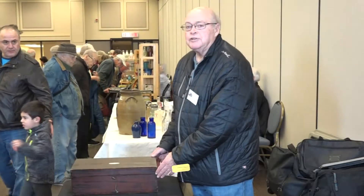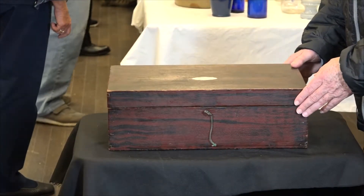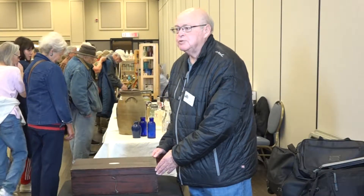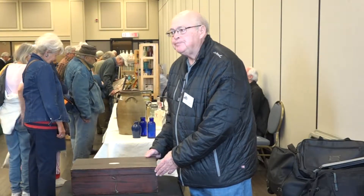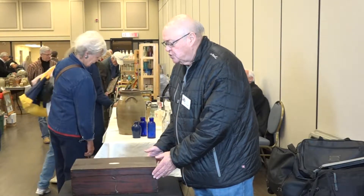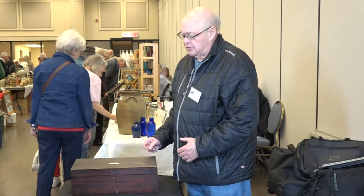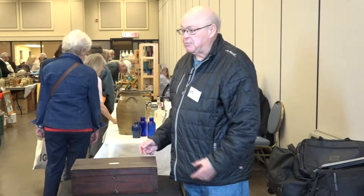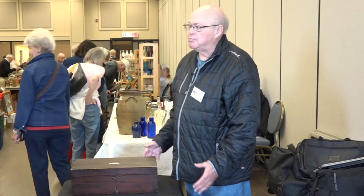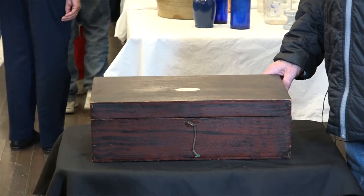Today I brought a Queens County Nova Scotia lap desk. It is what we collectors call an attic find — it was in an attic for years and has an absolutely dry finish. What is unusual about this lap desk is that although it's constructed as a cabinet-made piece, it's constructed out of pine with a grain finish to simulate mahogany.